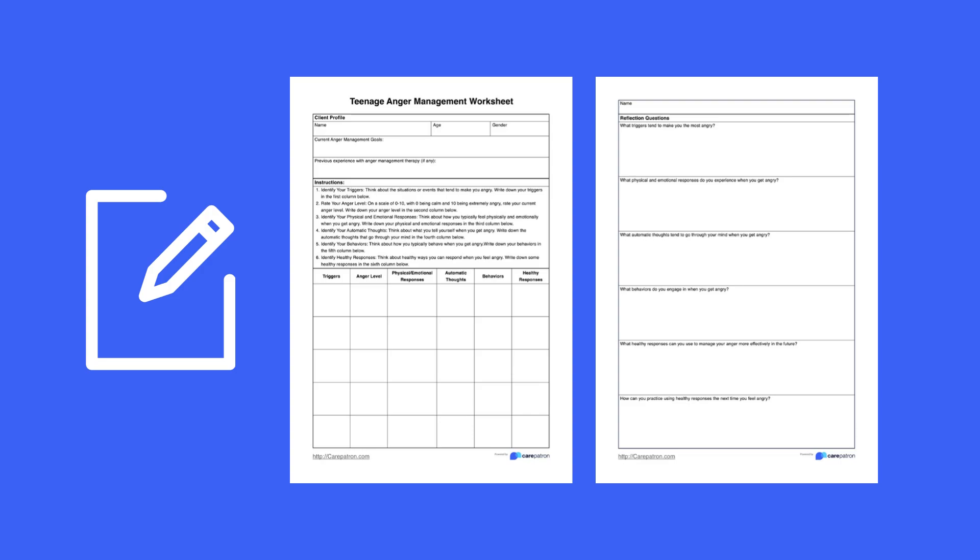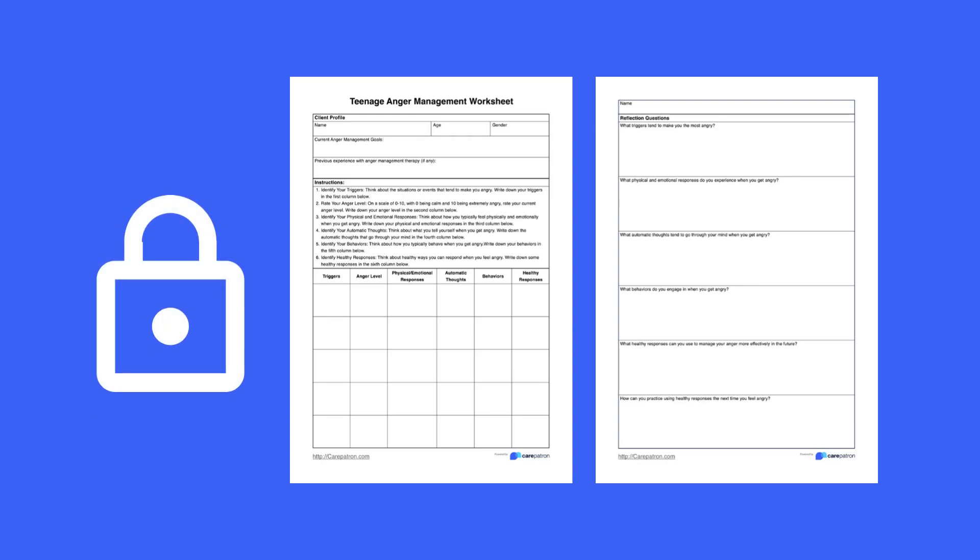Make sure that they have all the relevant information under each of the headings as well as essential details including their name, age, and gender. Once completed, make sure that these worksheets are stored in a secure space. They contain highly sensitive information that is private to the individual and so it should be safeguarded at all times.